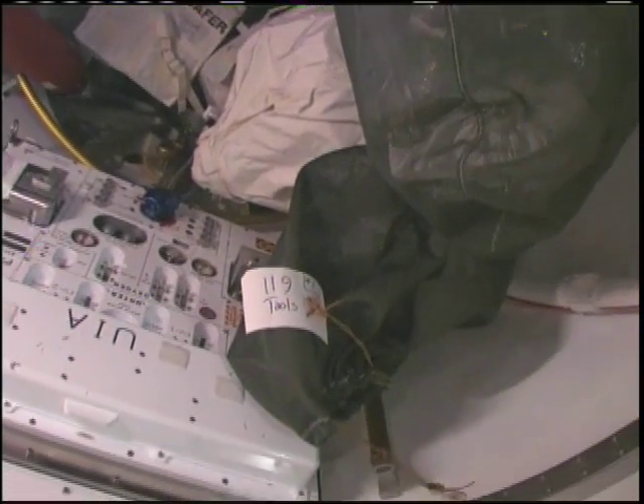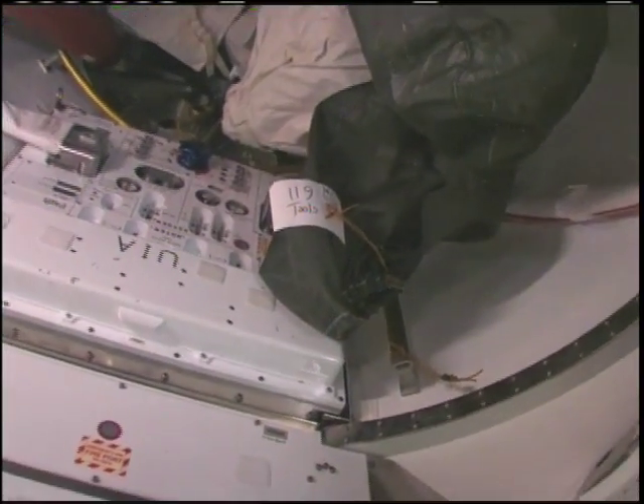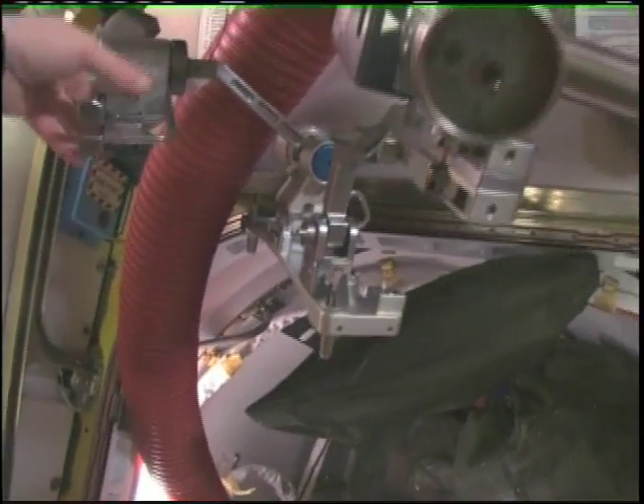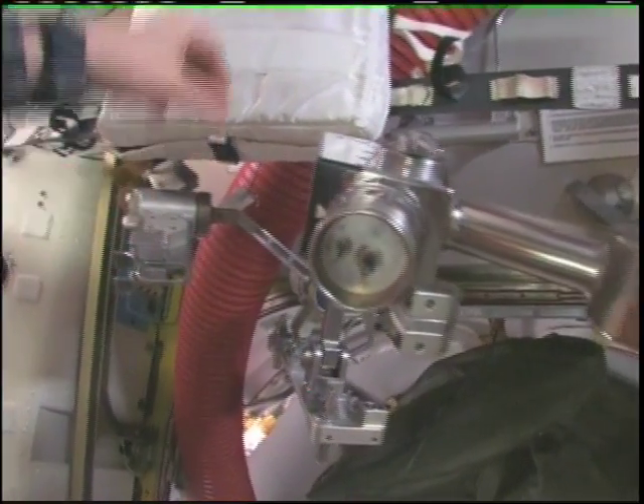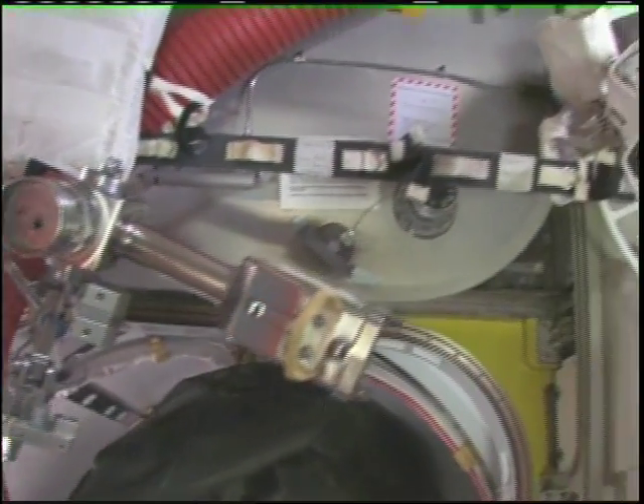SAFER is pretty neat. The Russian spacesuits have many good things about them, but they don't have a SAFER. This is all of our stuff as we're getting ready for STS-119. You can see we're already starting a tool bag. Usually everything is more spread out, but we're putting together mini workstations for Swanee, Ricky, and Joe as they get ready to go outside. That's what the airlock looks like at the moment.